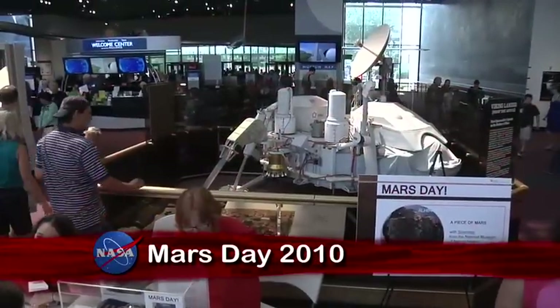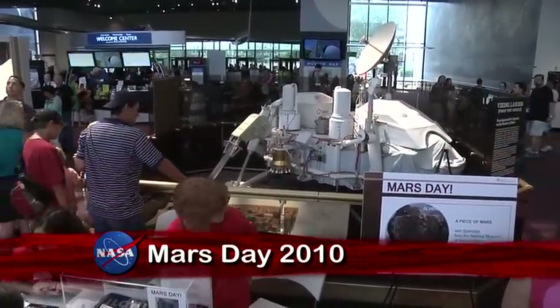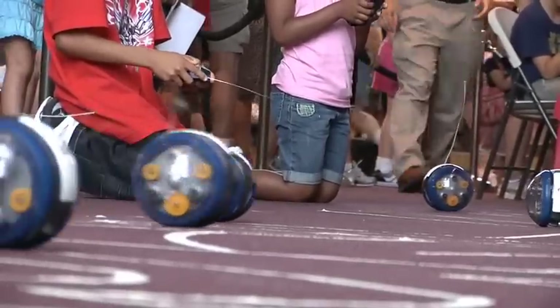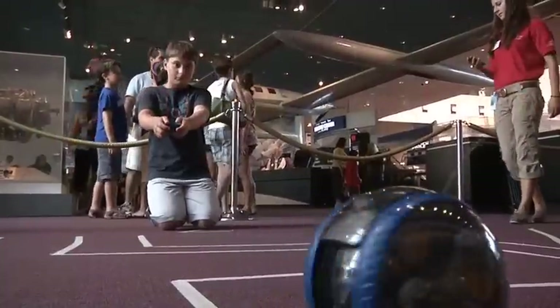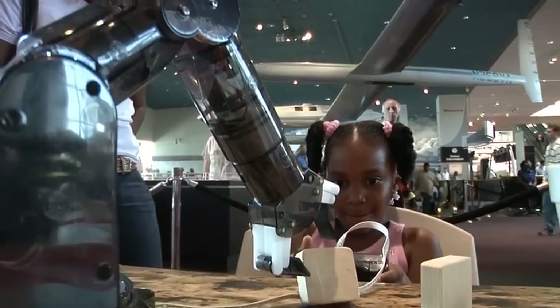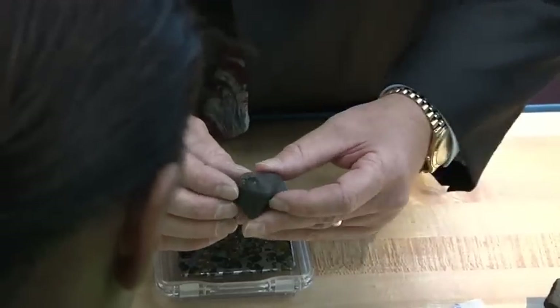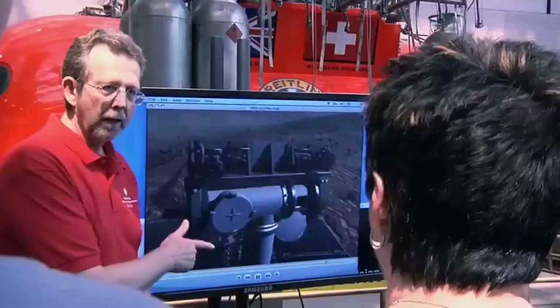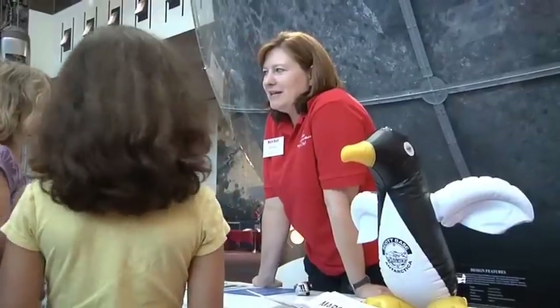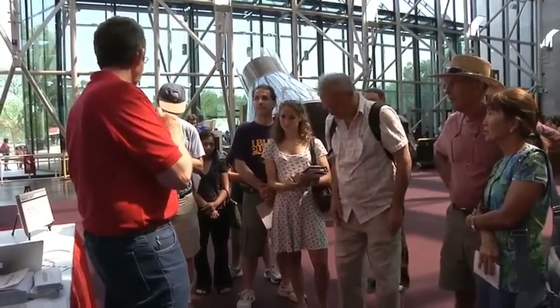The Smithsonian's National Air and Space Museum in Washington celebrated Mars Day with a smorgasbord of activities for everyone's tastes. Among them: testing one's skills at maneuvering a robotic rover or using a robotic arm, viewing a real meteorite from Mars, and looking at the red planet in 3D. Visitors also discussed the latest NASA missions and discoveries with research scientists.